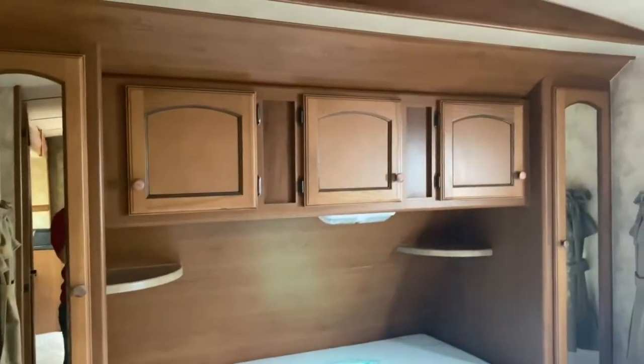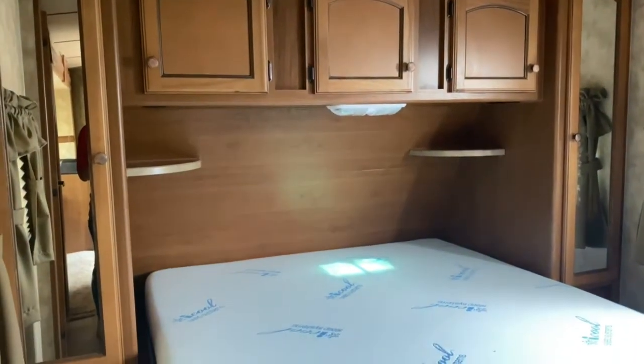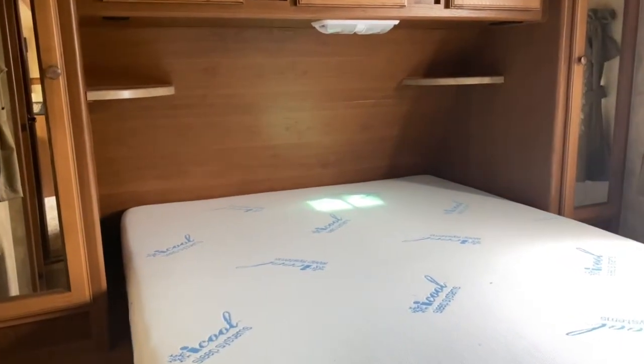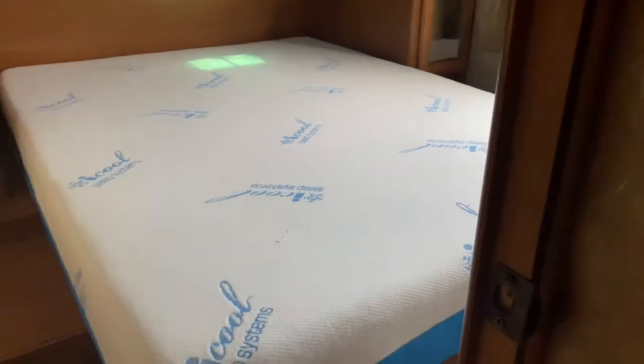Starting at the very nose — this is your main bedroom. As you can see, it does have the side-open cabinets, which is really nice because you can unload and load them without having to hold them open. You've got a mirrored closet on each side of the bed, a nice little shelf up above each side, along with a nightstand on each side, and of course your bed.